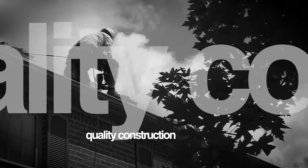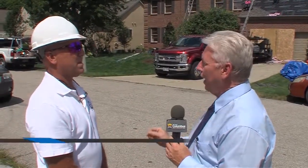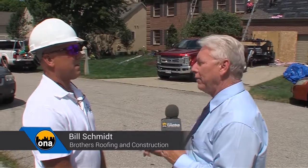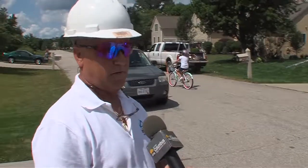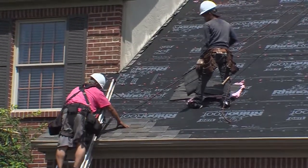If you want to know what makes a quality roofing job, we had an opportunity to talk to Bill Smith from Brothers Roofing — a roofing company that does it right. Well Bill, good to have Brothers Roofing back on the show. One of the things I always think of when I think of Brothers Roofing is quality. You take care of any problems anyone has. I see you're doing a roofing job today. What makes sense when it comes to doing a quality roofing job? Our philosophy is never cut corners. There are absolutely no shortcuts on our jobs.